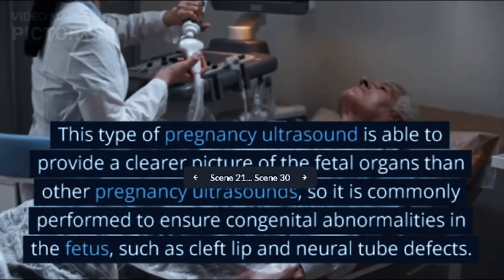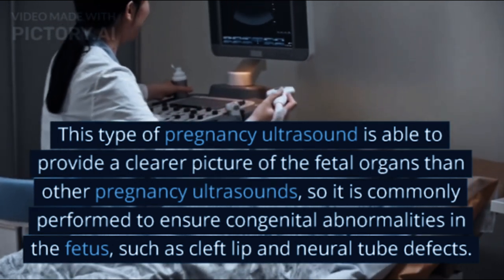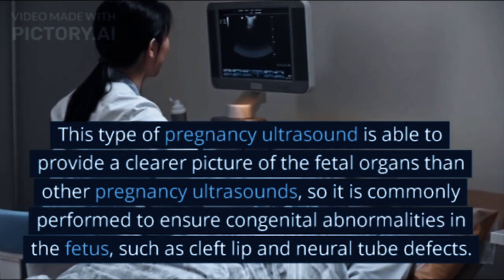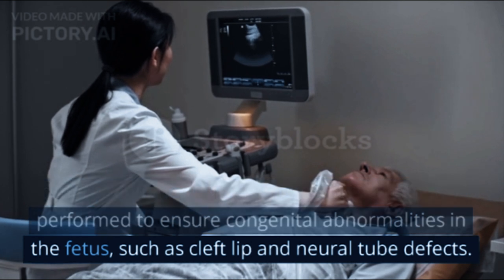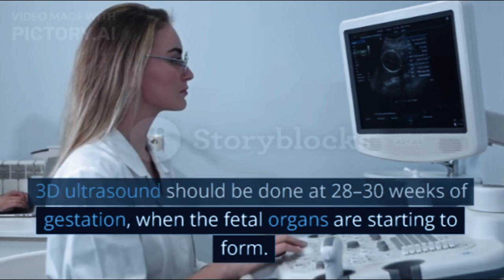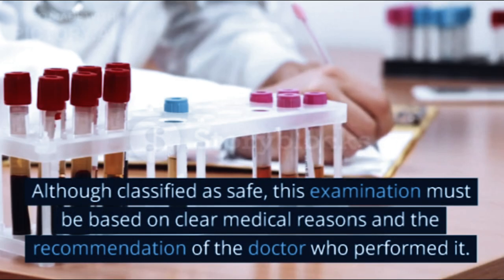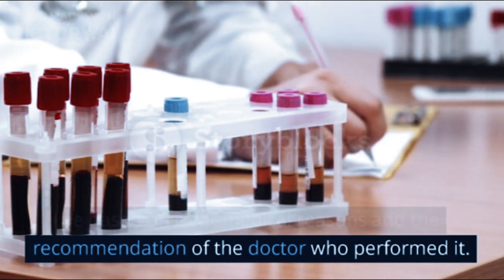3. 3D ultrasound is able to provide a clearer picture of the fetal organs than other pregnancy ultrasounds, so it is commonly performed to ensure congenital abnormalities in the fetus, such as cleft lip and neural tube defects. 3D ultrasound should be done at 28 to 30 weeks of gestation, when the fetal organs are starting to form. Although classified as safe, this examination must be based on clear medical reasons and the recommendation of the doctor.